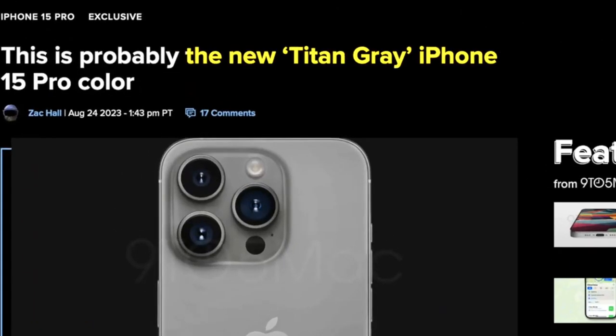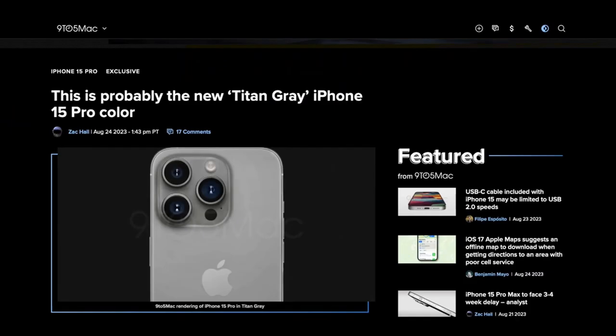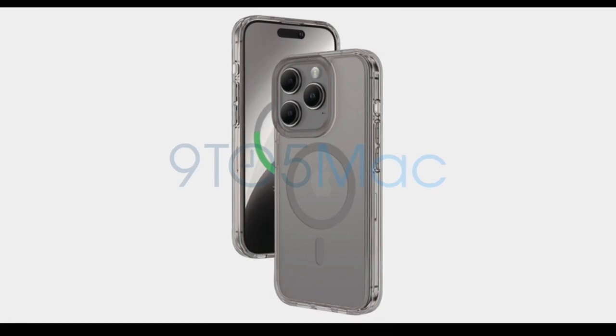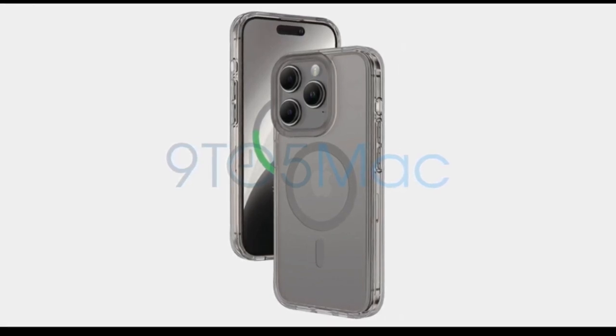In terms of appearance, a render suggests that the gray color will have a matte finish on its glass panel with a lighter finish on the titanium frame, although this is not an official image and the final appearance may differ.